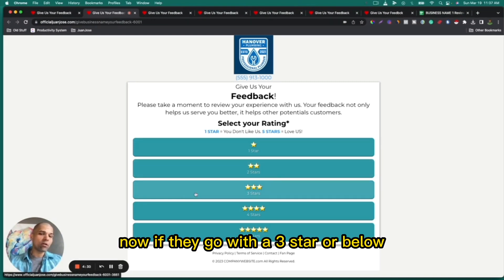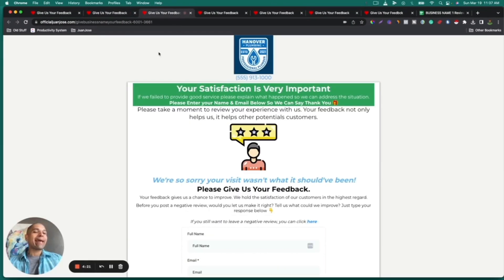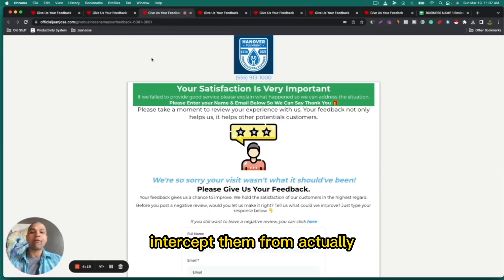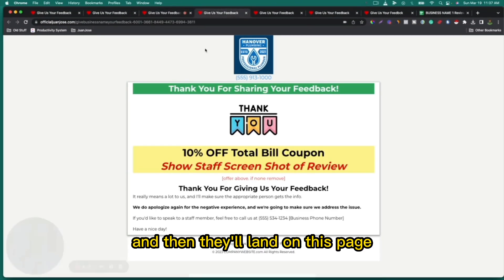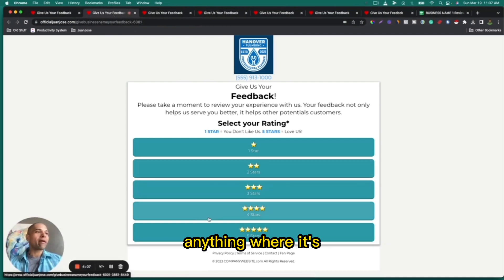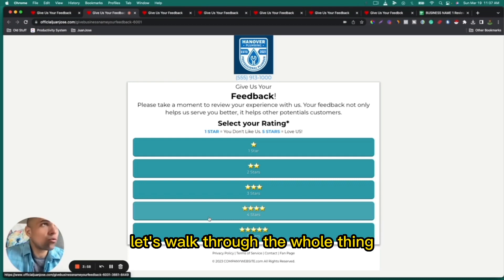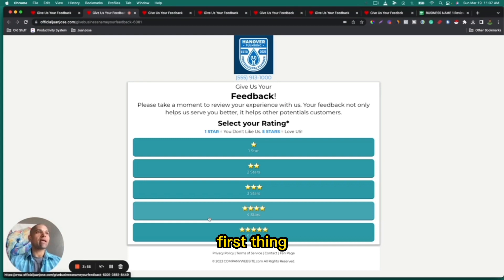If they go with three stars or below, what's going to happen is they'll go to a feedback form, and basically what we do is intercept them from actually posting the Google review — they'll land on a specific page I'll go through in more depth in a second. But if they go four stars and above, it's going to capture the positive review and then ask them to leave it on Google.